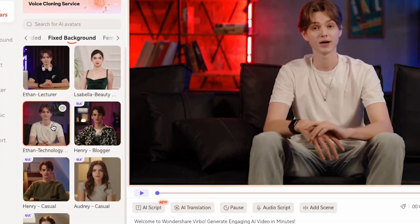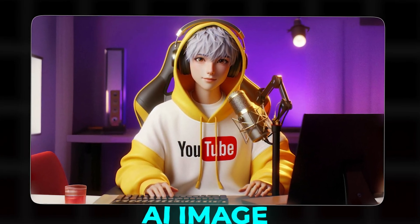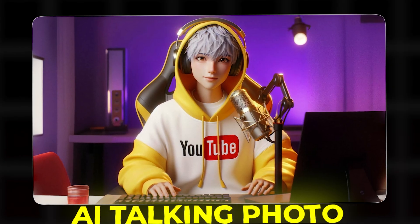Also, my name is Ezekiel, and I am an artificial intelligence teenage boy. I created something special for you. Did you see this AI image? Now I will convert this into an AI talking photo. Let's play.